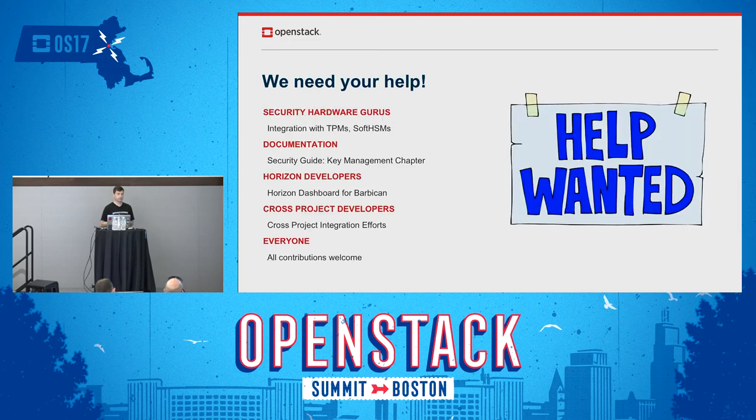We need your help. The Barbican team is dedicated but pretty small, and it's a great project to get involved in if this is your area of interest or expertise. Specifically, if you're a security expert who knows about TPMs, HSMs, or soft HSMs, we'd really like your help with secret store backend plugins. If you're a writer, help with the security guide key management chapter. If you have Horizon dashboard experience, you can write a new dashboard to support the Barbican interface. Cross-project developers are also welcome — if you work on a different project and need a place to store your keys, please reach out, as we're looking to grow and be part of all the OpenStack big tent projects.